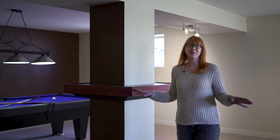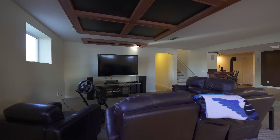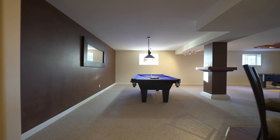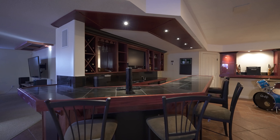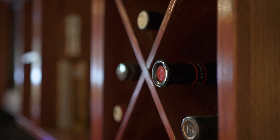This basement is the perfect hangout — there's a spot to catch a movie, maybe do a little gaming, play a game of foosball, or over this way you might want to have a game of pool. And I love this bar: there is a second dishwasher, a bar fridge, and a beer tap. Over here there is also a cold room — the perfect spot to store wine, beer, or maybe root vegetables.